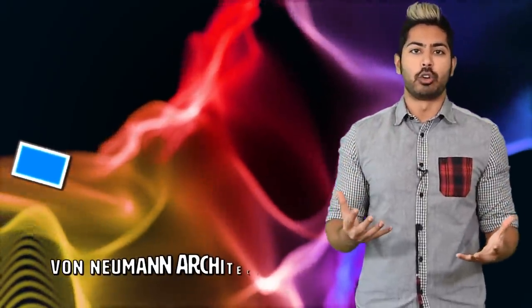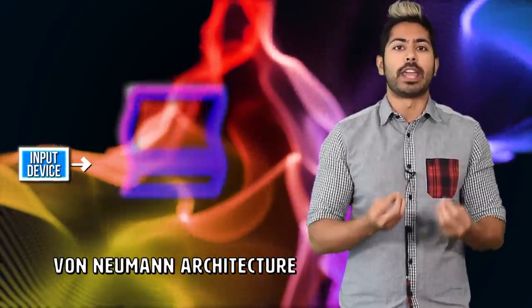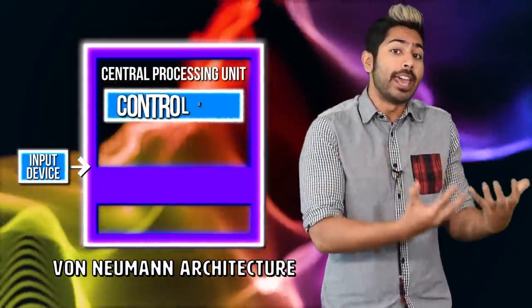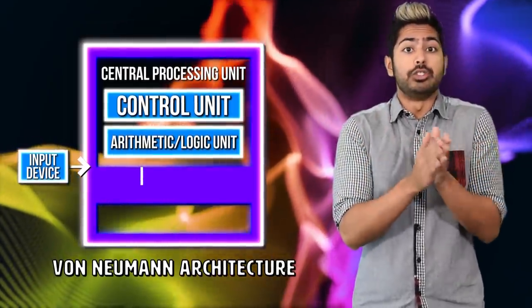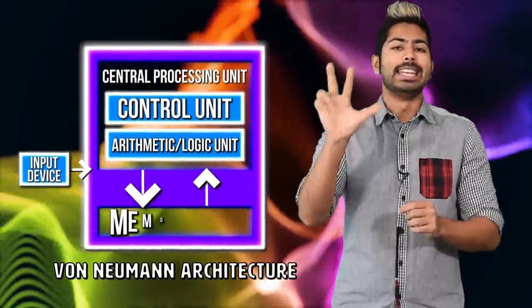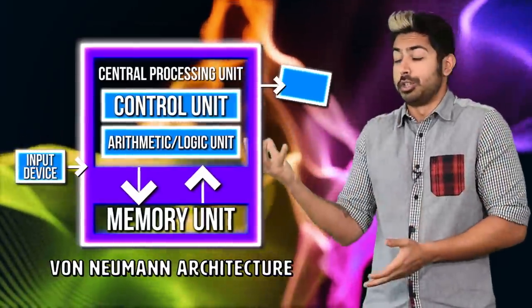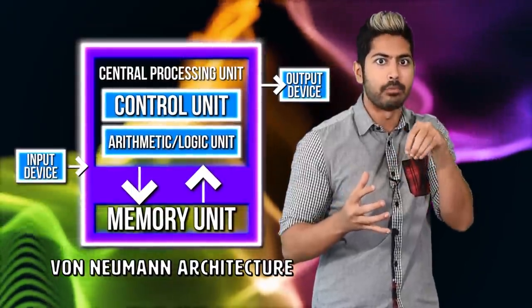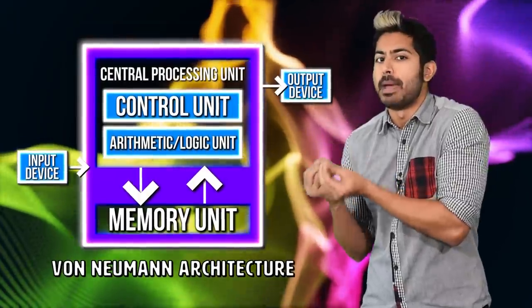Pretty much every conventional computer and smart device available today is based on some variation of what's called a Von Neumann architecture, first proposed in 1945 by mathematician John Von Neumann. It divides the hardware of a computer into three main components: memory, a central processing unit or CPU, and input-output devices. The CPU is in charge of fetching instructions and data from memory, executing those instructions, then storing the resulting values back in memory.